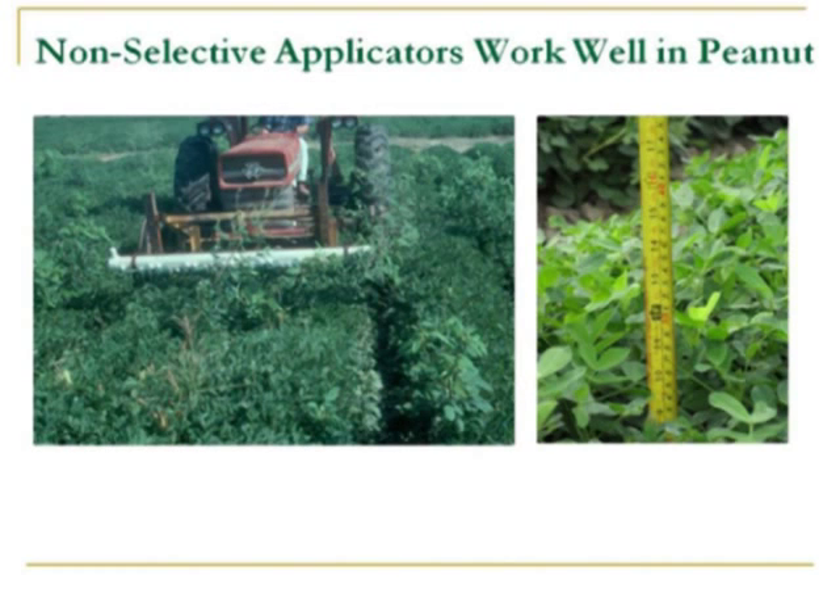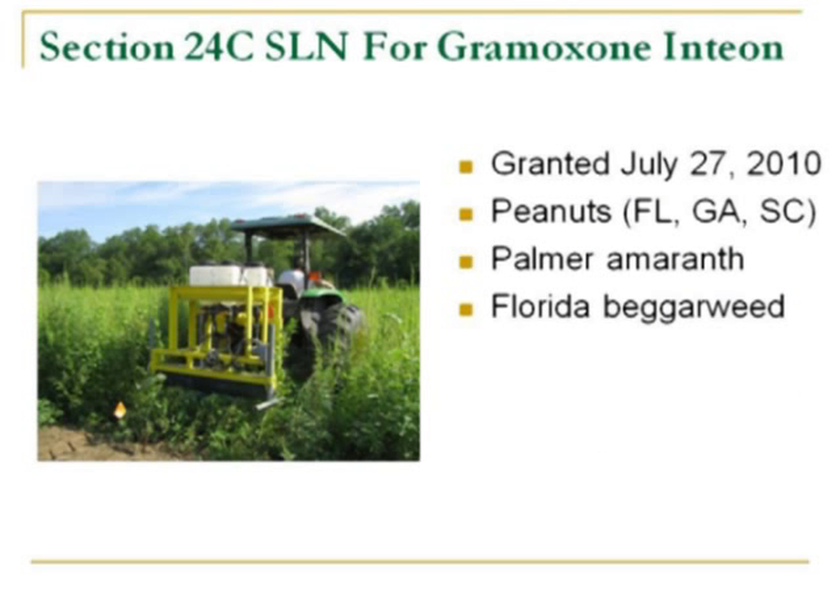I spend most of my time working on peanuts — I do work corn and soybeans as well. Ideally this technology works better in peanuts because the crop only gets 12 to 18 inches tall, giving us a good height differential between the crop and the weed. In fact, we were able to get a registration working with Syngenta — we got a 24C label in the southeast for the use of Gramoxone and Intion on peanuts in Florida, Georgia, and South Carolina for the management of Palmer amaranth and also Florida beggar weed.